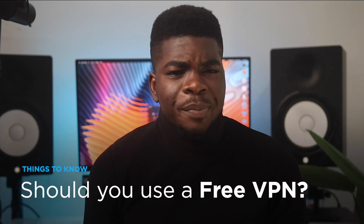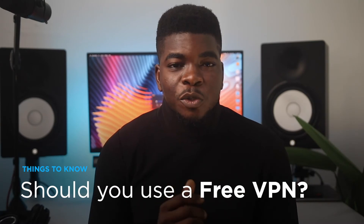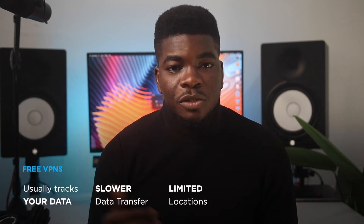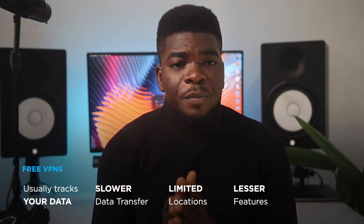Speaking of paying for a VPN — yes, it can be tempting to use a free VPN. After all, your IP address is changed, and isn't that what you want? Wrong. Free VPNs are notorious for tracking you or even selling your data. They slow down your speed and have limited features like limited server locations, connections, and access to services you may need for your use case. When you pay for a VPN, you unlock a myriad of features.